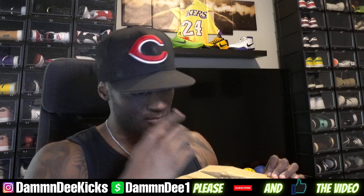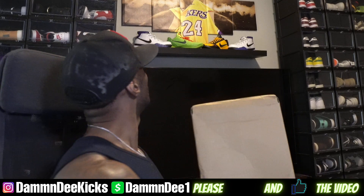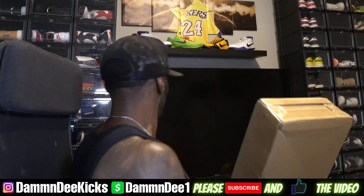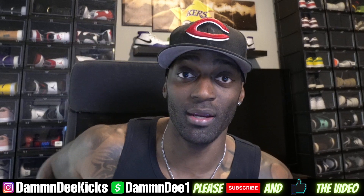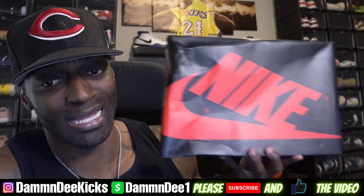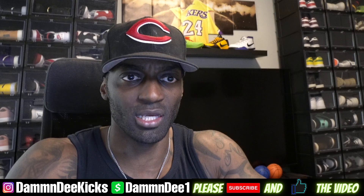I almost cut myself. I think I have a retail pair of these. Yeah, I do have a retail pair so I can do a real versus fake comparison, because I have a retail pair right down there. But this is a shoe that a lot of people slept on. I'm curious to see how much the resale is on this shoe — let me check real quick.